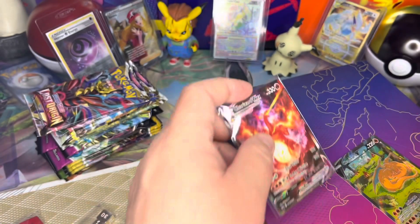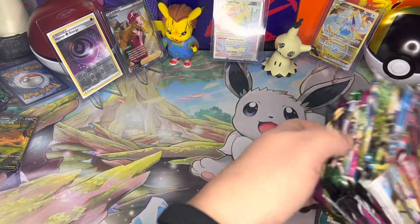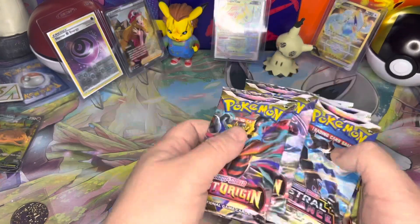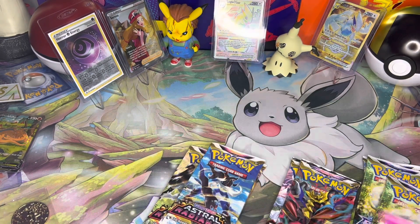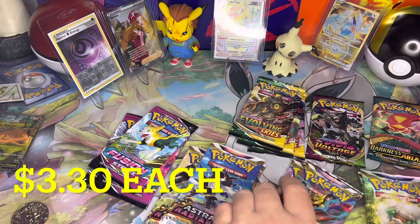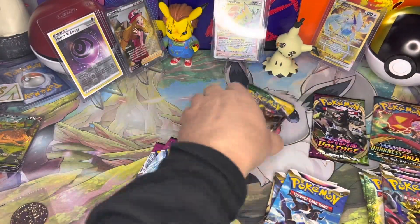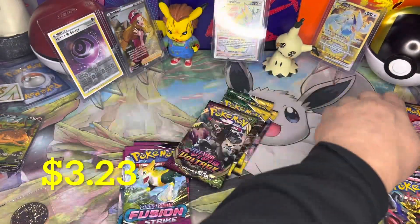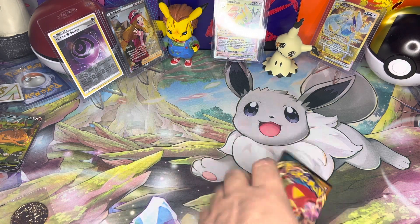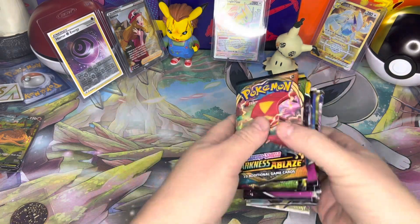Then it comes with a buttload of packs, which is what really helps the set keep its value. There's a Charizard coin in here too — I found it. So we have: three packs of Evolving Skies, two packs of Lost Origin, three packs of Astral Radiance, three packs of Fusion Strike, three more packs of Evolving Skies, one Vivid Voltage, and one Darkness Ablaze. All together we have 16 packs. I believe the first print run had 17 with a slightly different pack mix, but I could be wrong.